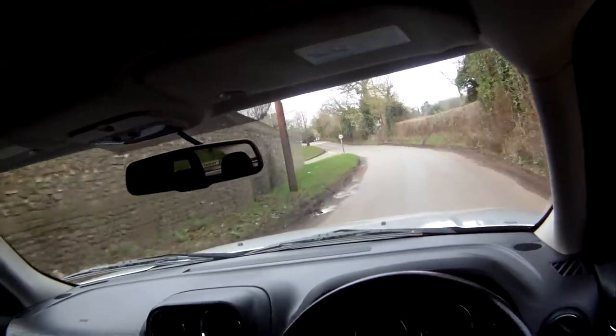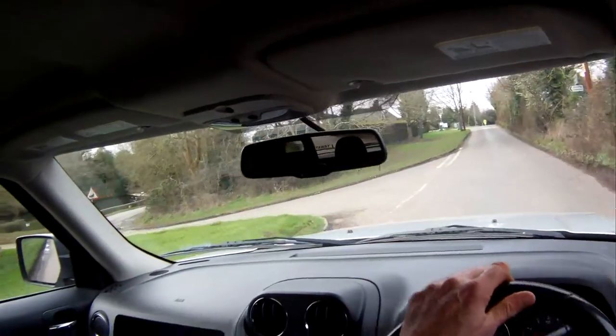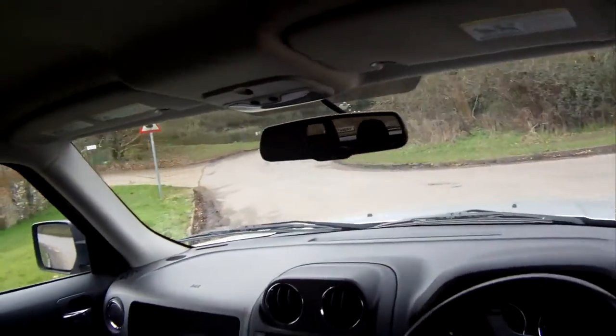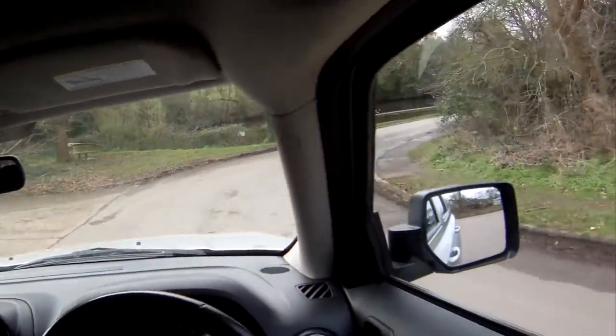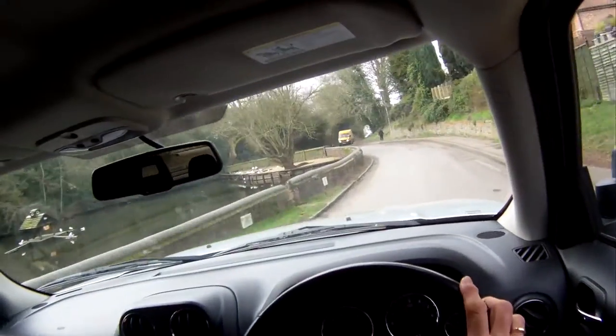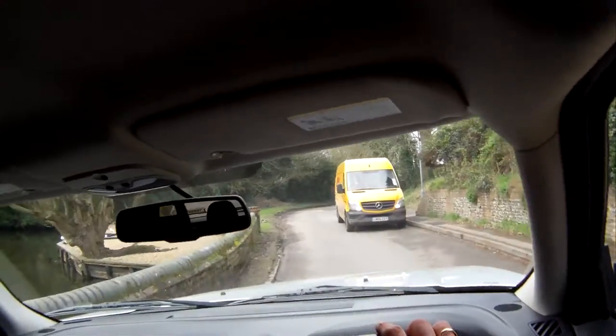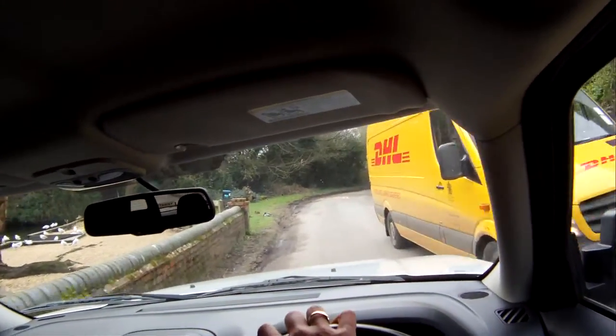Nice clutch and gearbox as well. There's no synchro problems at all, no funny noises from the transmission or anything. This road is a bit narrow — that van was quite close, but we're fine.